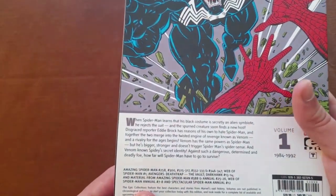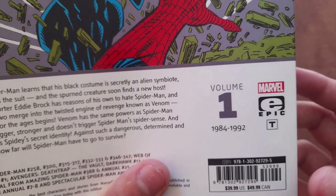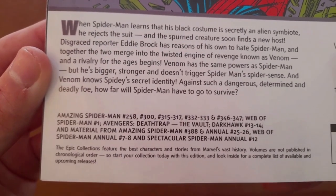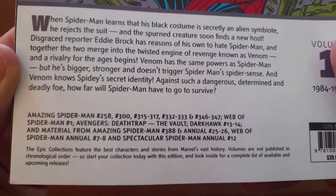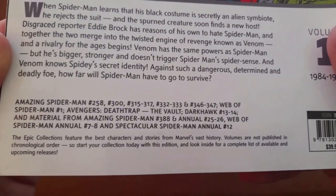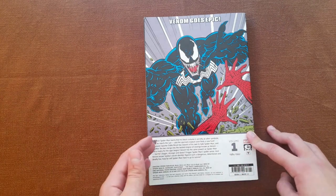Here we have a description of what we are about to read. As I said earlier, this is Volume 1, and it collects all the stories Venom has ever appeared in from the year 1984 to 1992. This volume collects Amazing Spider-Man 258, 300, 315 to 317, 332 to 333, and 346 to 347. It also includes Web of Spider-Man number 1, Avengers Deathtrap the Vault, Dark Hawk 13 to 14, material from Amazing Spider-Man Annual 25 to 26, Web of Spider-Man Annual 7 and 8, and Spectacular Spider-Man Annual number 12. That's quite a lot of stuff to read. When I first got this, I finished it in two days — it was so good that I couldn't stop reading, even though it's 400-plus pages.